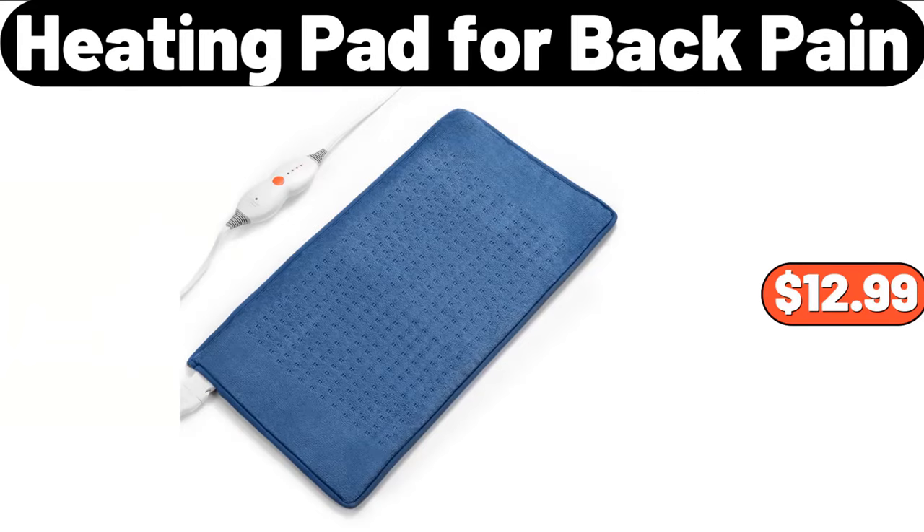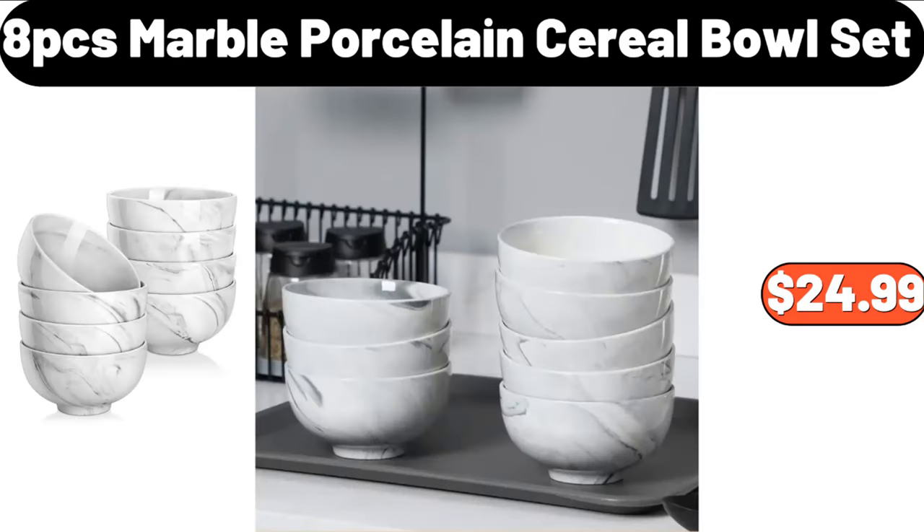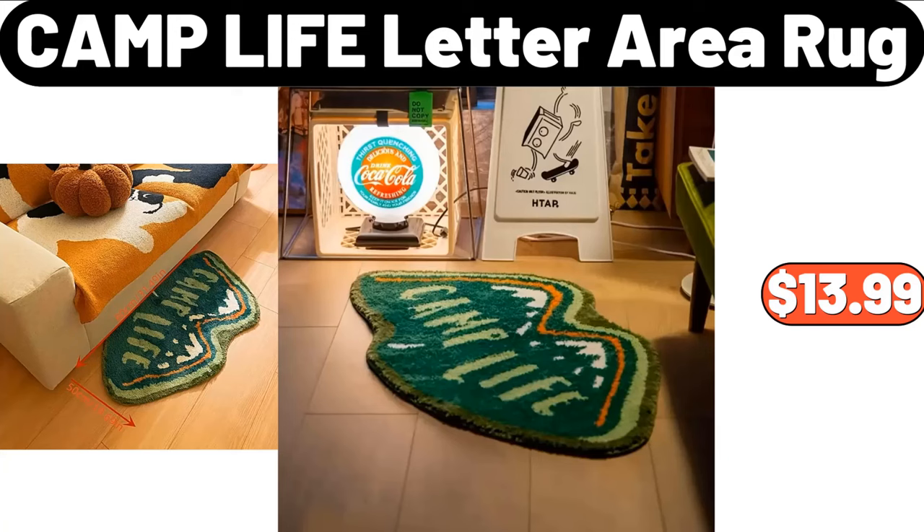Heating Pad for Back Pain, $12.99. White Rubber Wood Toy Box, $79.99. 8-PCS Marble Porcelain Cereal Bowl Set, $24.99. Camp Life Letter Area Rug, $13.99.